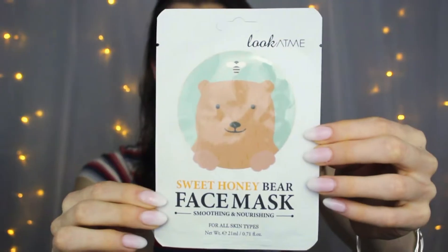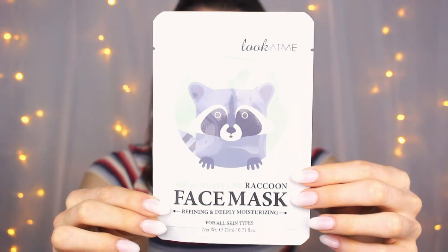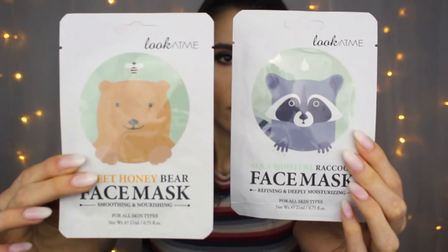The last product is the Look At Me Sweet Honey Bear and Aqua Moisture Raccoon Sheet Mask Set. That's a lot of words and a lot of animals — there's also a little bee on the packaging. It turns out there are two masks in here: the sunflower seed oil in the Aqua Moisture Raccoon Mask helps your skin retain moisture, and the Sweet Honey Bear Mask uses honey and propolis to soften and plump. Both come from a K-Beauty brand dedicated to products that help people feel comfortable in their own skin. The Sweet Honey Bear Mask is smoothing and nourishing, while the Aqua Moisture Raccoon Face Mask is refining and deeply moisturizing.